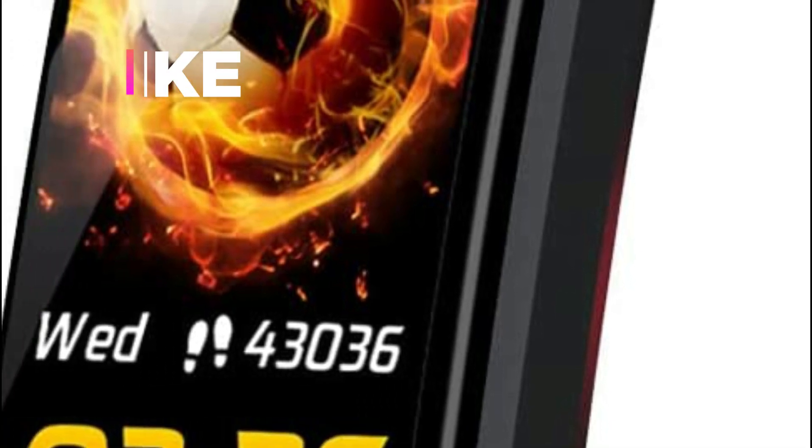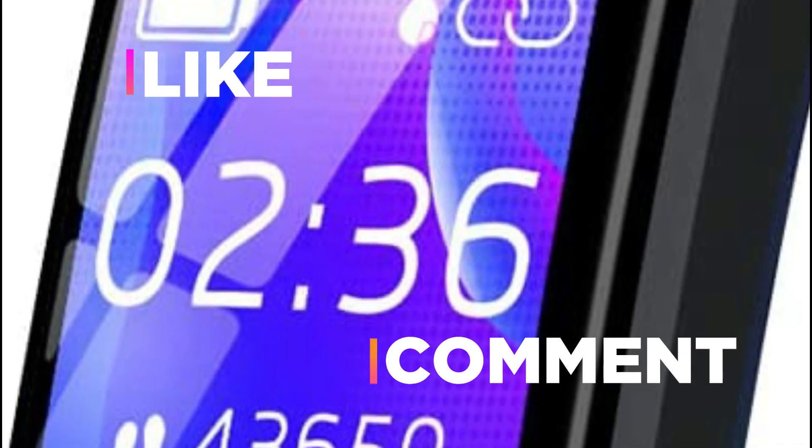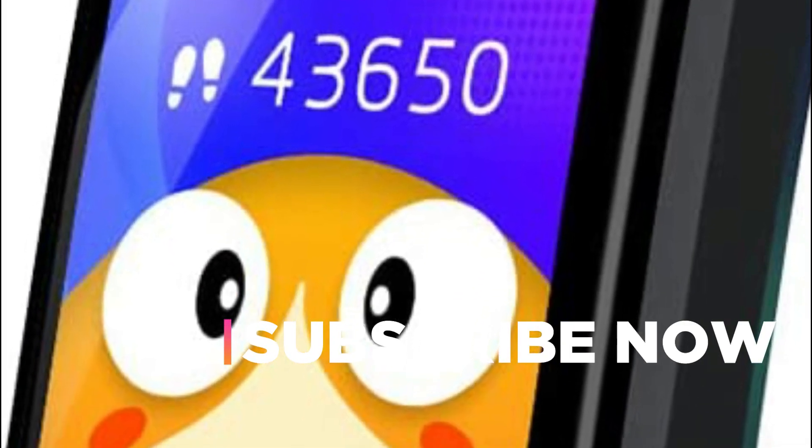Hope you found this video helpful in finding the best fitness tracker for kids. If you found this helpful, please give a like. Comment your valuable opinion and tell us which one is perfect for you. Subscribe to our channel to get the latest updates on different product reviews.